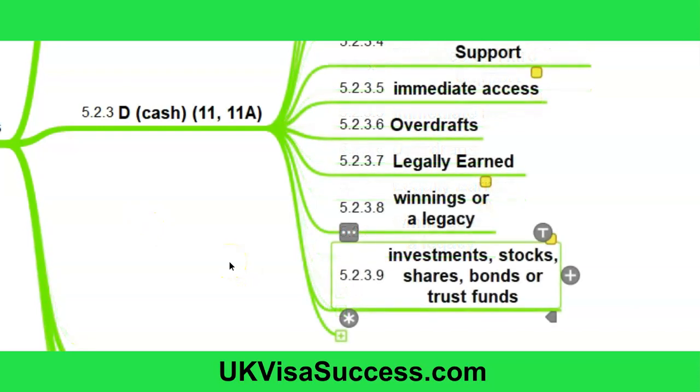Investments, stocks, shares, bonds, or trust funds — you can transfer funds from investments, stocks, shares, bonds, or trust funds within six months before the date of the application. Two rules apply here: first, these funds must be yours and under your control, or under the control of your partner, for at least six months before the date of the application. Second, you will need to submit a portfolio report or other relevant documentation from a financial institution regulated by the appropriate regulatory body, confirming the fund's ownership in the form of investments, stocks, shares, bonds, or trust funds, and stating the fund's cash value at the beginning and at the very end of the six-month period.